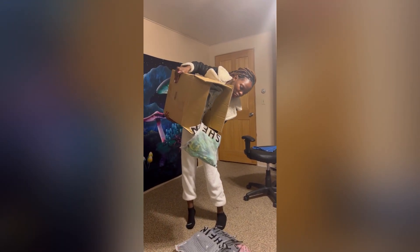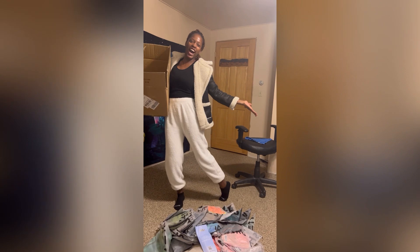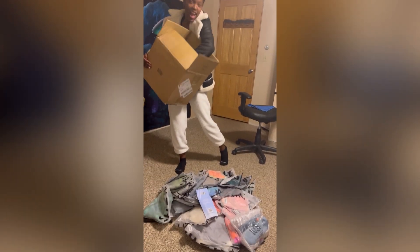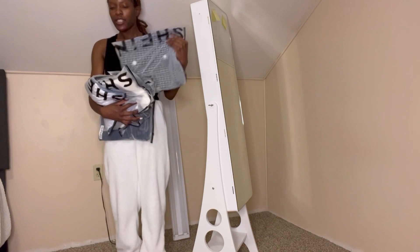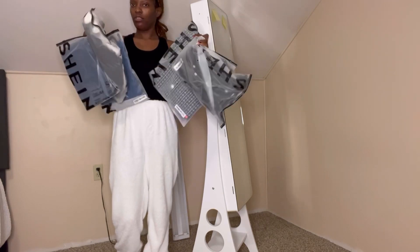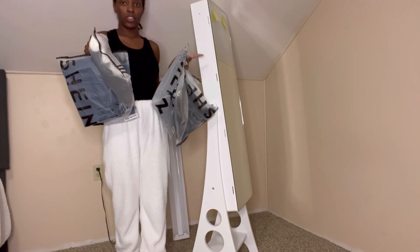I have a $400 Shein haul and I am so excited! Look at that — I got that jacket, I got that dress. We're gonna try this stuff out one by one because I cannot edit a very long video with all these outfits, so I picked one outfit from the new stuff. I got four items and I love to talk, so I was probably just talking.